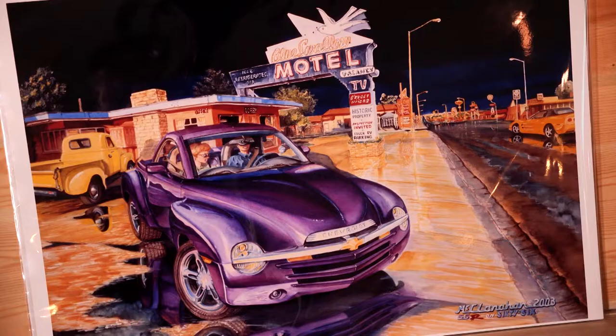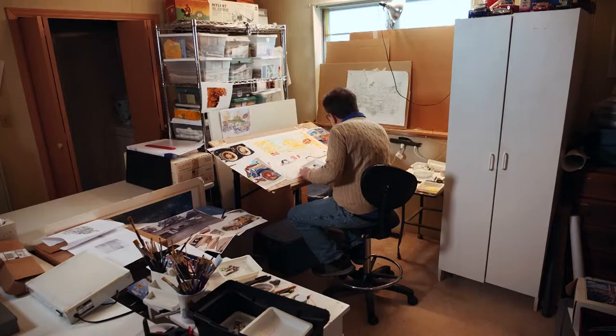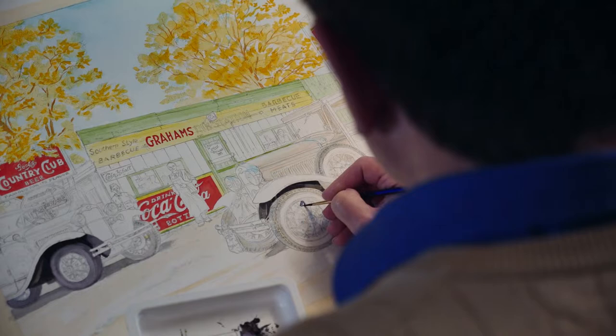The gallery also showcases his original artwork, including photographs, pencil drawings, and oil and watercolor paintings. Watercolors usually start with a lighter tone and work darker. He works out of a studio in the back of his house, painting to preserve scenes for Main Street America.